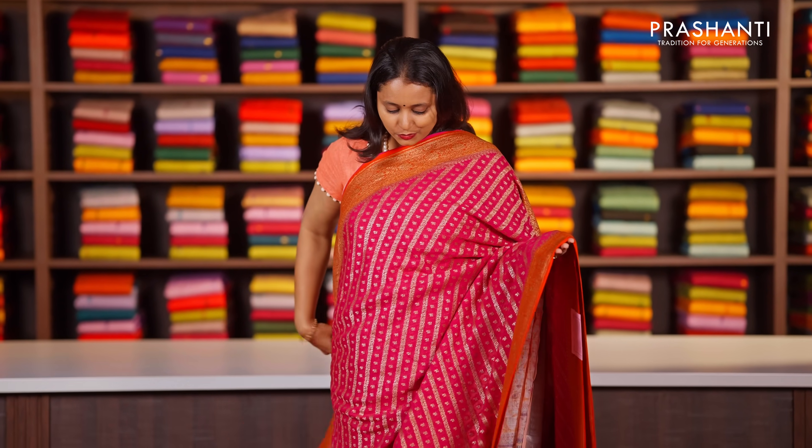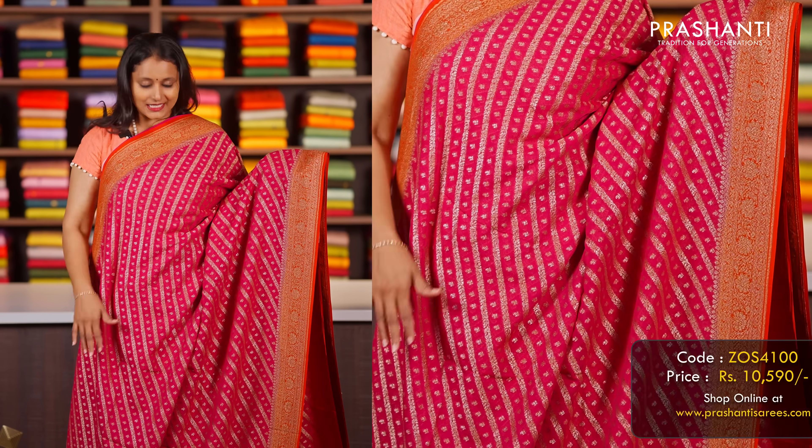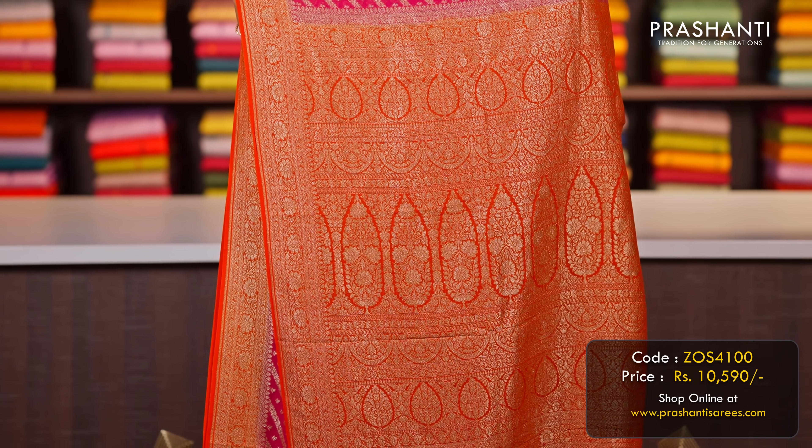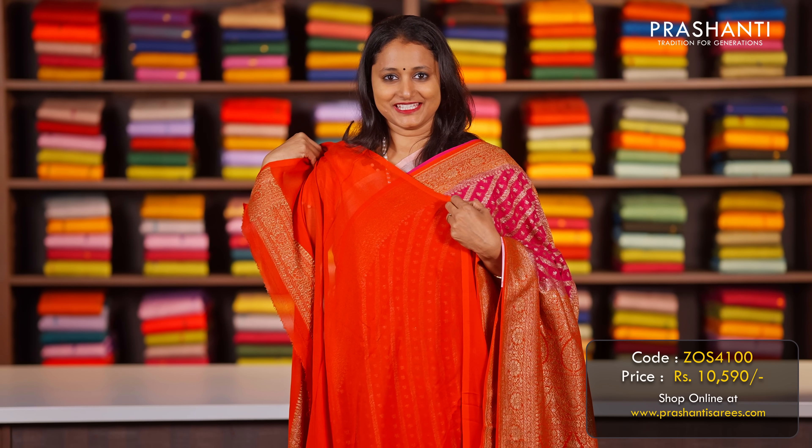Rani pink with orange — another beautiful saree with antique Banarasi borders on either side. Leria style crossweaves run all over the body. A rich contrast pallu in antique Banarasi style and a matching blouse, priced at ₹10,590.